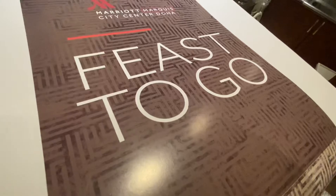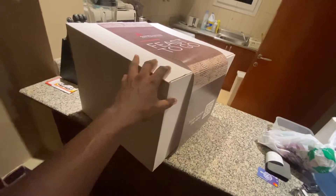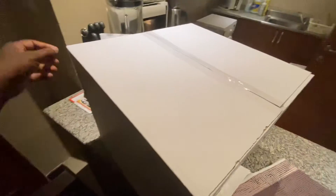So I've ordered it to come here. Look how big the box is — you can see my hand, that's how big the box is. This costs around roughly about £32.